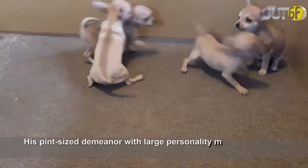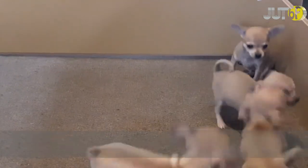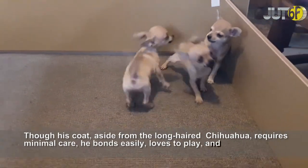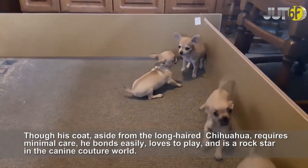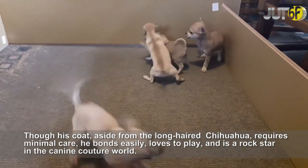His pint-sized demeanor with large personality makes him a popular but pampered family pet. Though his coat — aside from the long-haired Chihuahua — requires minimal care, he bonds easily, loves to play, and is a rock star in the canine couture world.